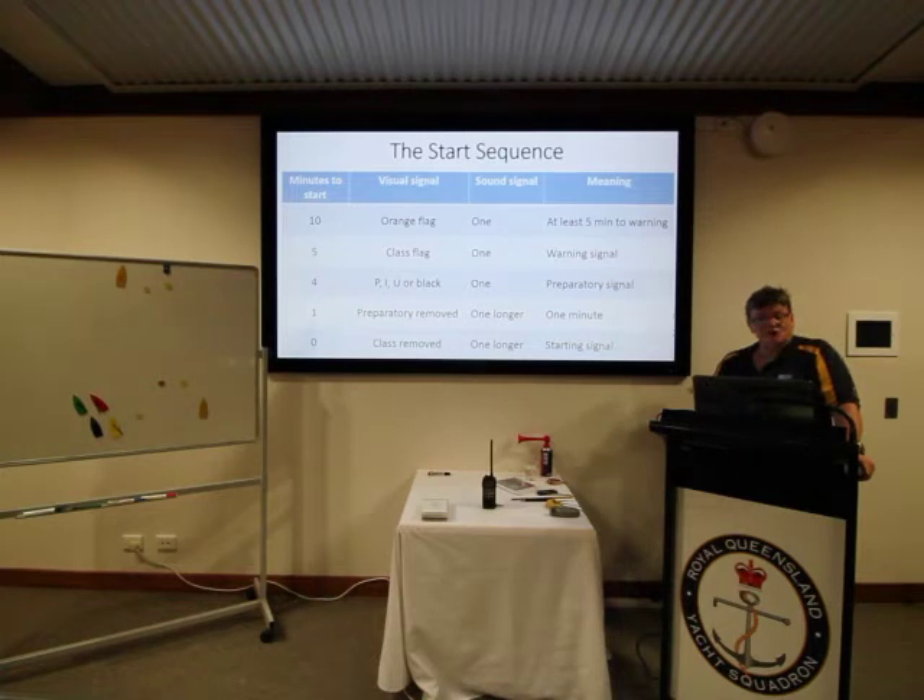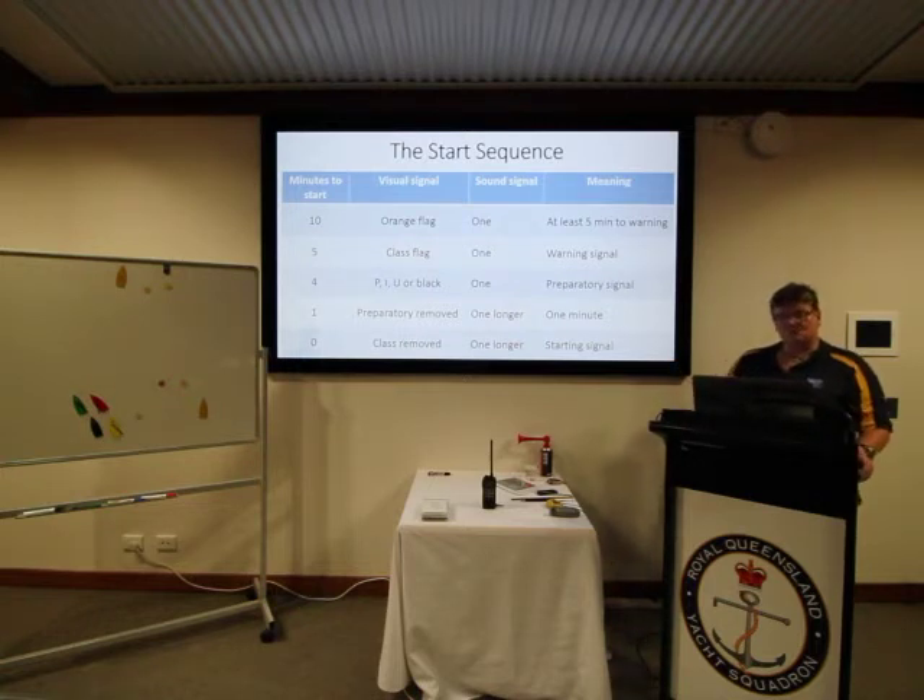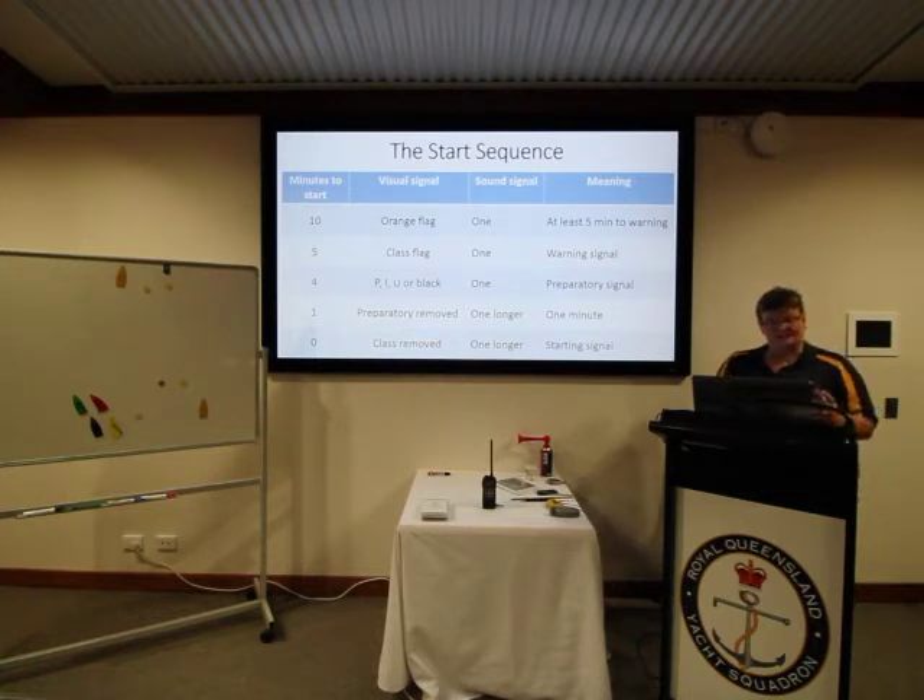The normal sequence is a ten-minute sequence. The orange flag usually goes up at least five minutes before the warning signal, and the start sequence proper begins from the five-minute gun. At five minutes, the class flag — or whichever flag is described in the sailing instructions as the warning signal — is displayed with one sound. At four minutes, the preparatory signal flag goes up with one sound. At one minute, the preparatory signal is removed with a slightly longer sound, and at the start the class flag is pulled down — that is the starting signal.